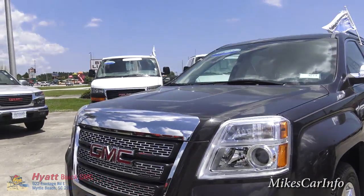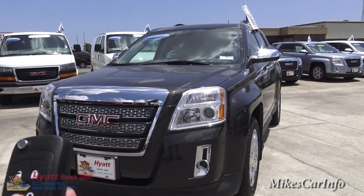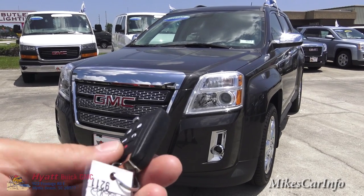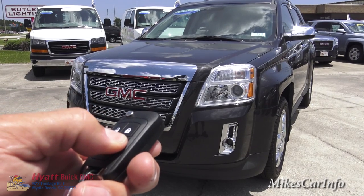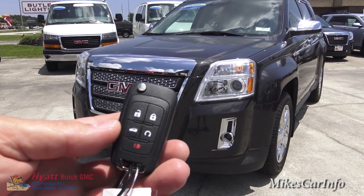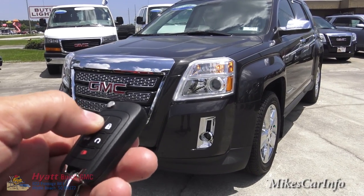One of the features it has: this one does have a 2.4 liter four-cylinder engine with a six-speed automatic. I'm going to go ahead and start up that engine with the remote start, which this one does have. I'll make sure it's locked, push the lock button, and then push and hold the remote start until the engine starts. Then I can push the button to unlock all the doors.